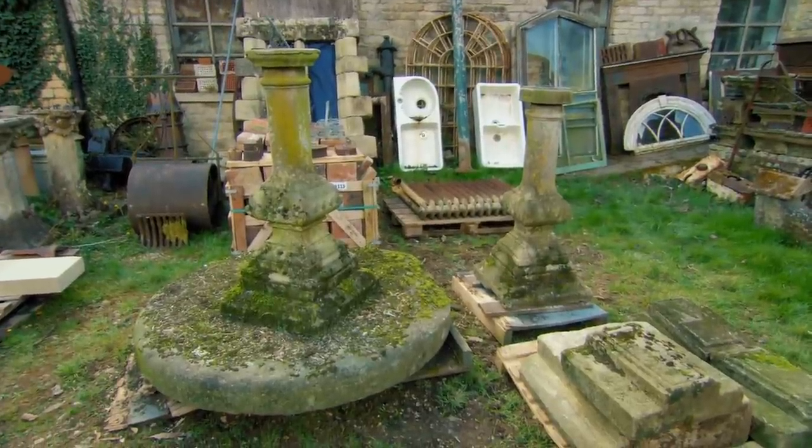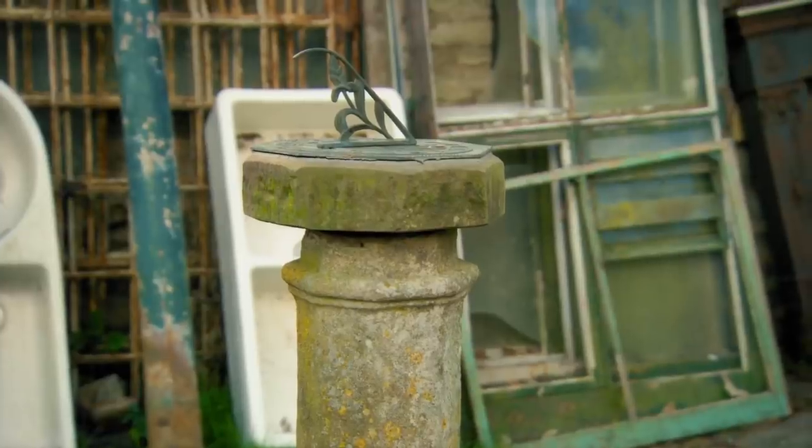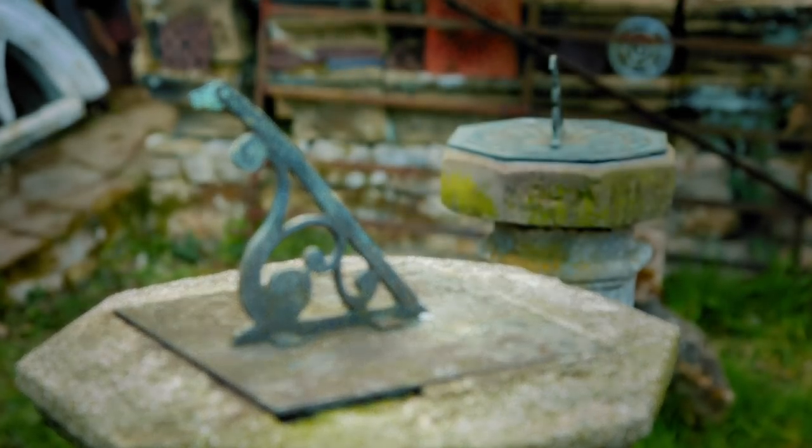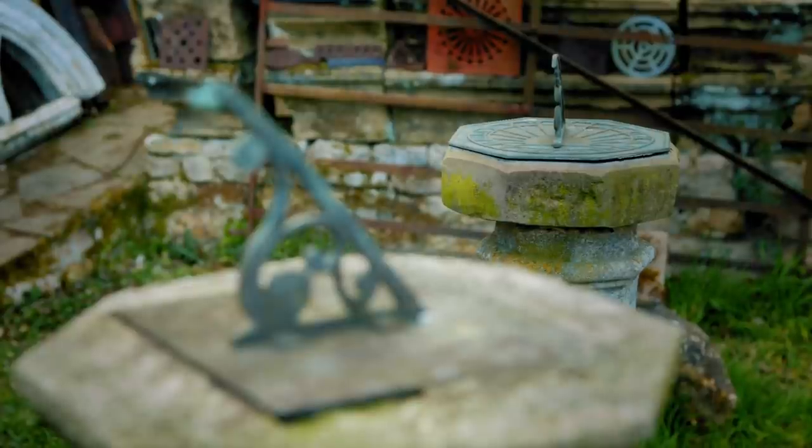That's a pretty fabulous thing, isn't it? That one's had the top changed, obviously, but as a pair they're quite unusual. They are. What are they worth? I'm asking £1,500 for that one and £1,000 for that one. Oh my God. Such a shame about that top. It is.